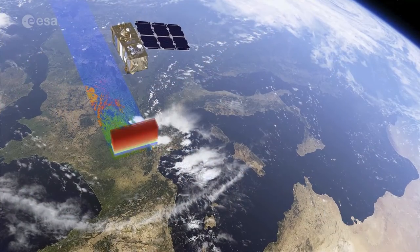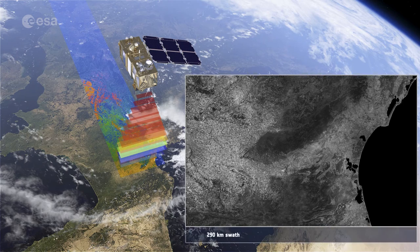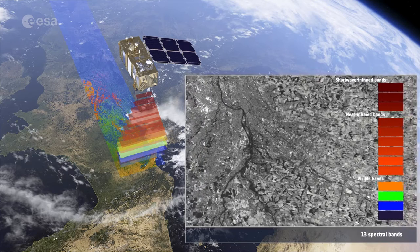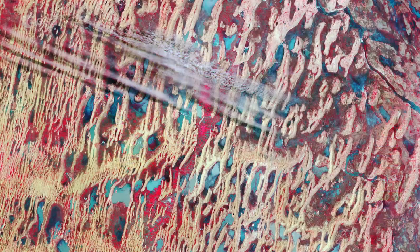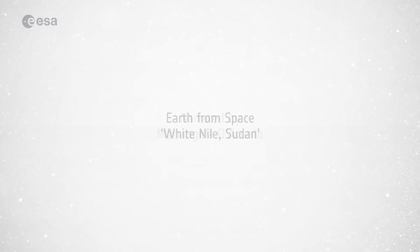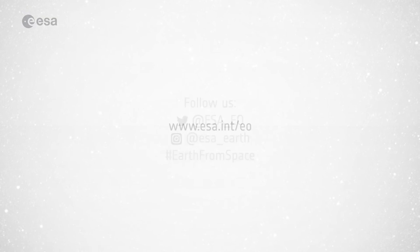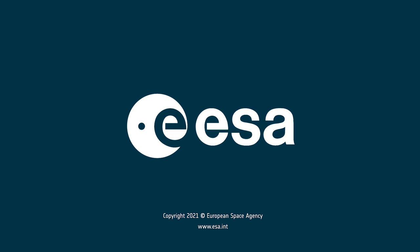The Copernicus Sentinel-2 mission is based on a constellation of two identical satellites, each carrying a high-resolution camera that images Earth's surface in 13 spectral bands. The type of band combination used to process this image is commonly utilized to assess plant density and health, as plants reflect near-infrared and green light while absorbing red. Since they reflect more near-infrared than green, dense plant-covered land appears in bright red.